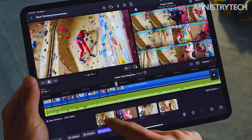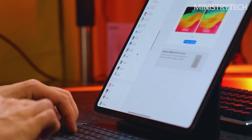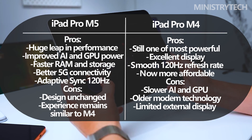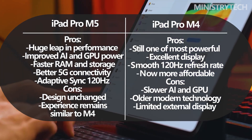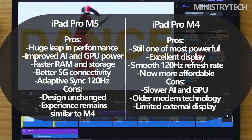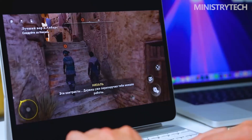In conclusion, the iPad Pro M5 refines and strengthens nearly every technical aspect of its predecessor. With its M5 chipset, improved AI capabilities, faster memory and storage, and enhanced connectivity, it cements Apple's dominance in the high-end tablet market. Yet the overall experience remains familiar — sleek, lightweight and running iPadOS 26, with the same bright OLED displays and 120Hz refresh rates. For most users, the iPad Pro M4 still offers more than enough power, but for professionals seeking the ultimate tablet experience or those eager to explore AI-driven workflows, the iPad Pro M5 represents a significant and forward-looking upgrade.